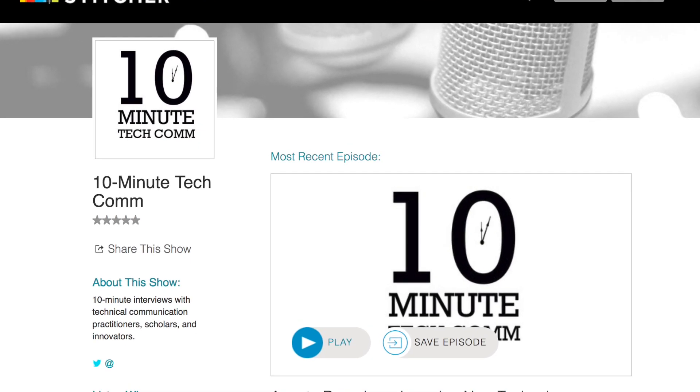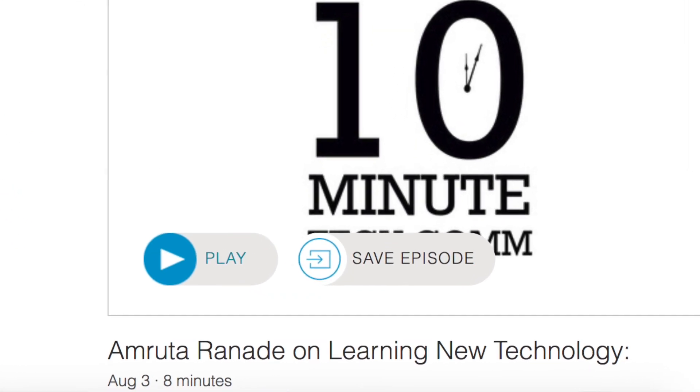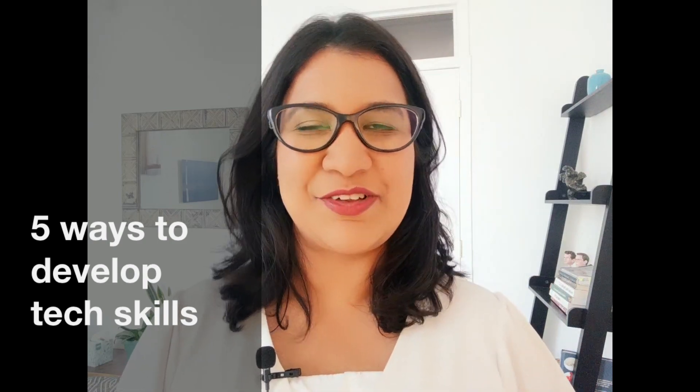Hi guys, welcome back to my channel and happy Monday. A few weeks ago, I was invited as a guest on my favorite technical writing podcast, the 10-Minute Tech Comm. The topic we discussed was how technical writers can learn new technologies. The podcast received an excellent response and it made me realize that technical writers are interested in this topic and are looking for more information. So in this video, I am sharing five ways I work on my tech skills on a daily basis.